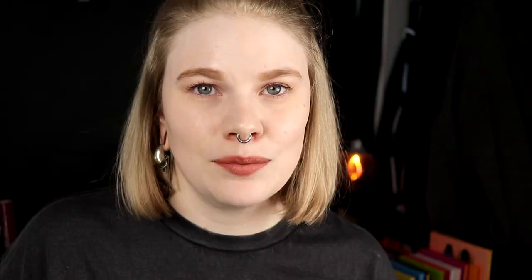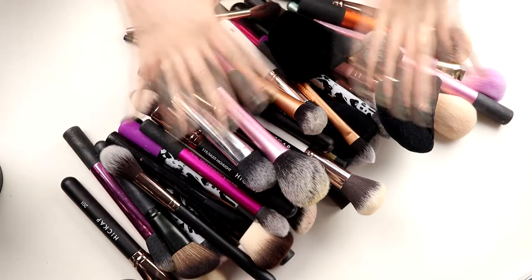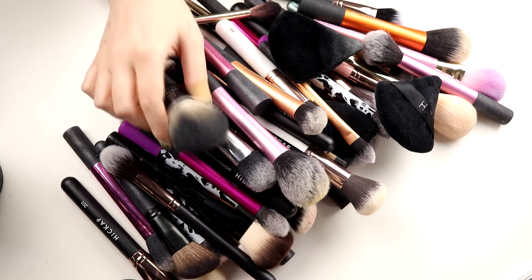My next decluttering and collection video is going to be with my eyeshadow palettes — I think it's the only thing I have left, actually. But let's hop into the brushes. I have a problem, and you will see why. So, now you might see my problem with having too many brushes. These are all my face brushes — oh, I actually have two more.